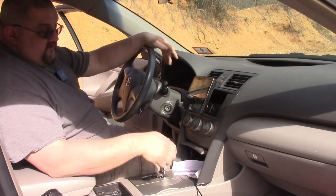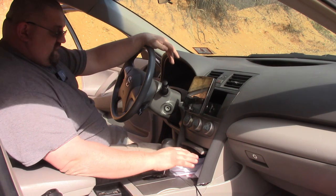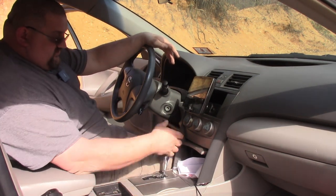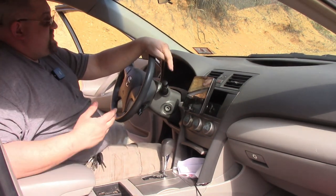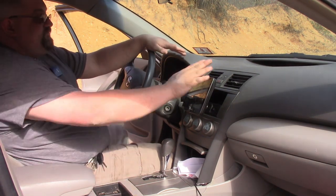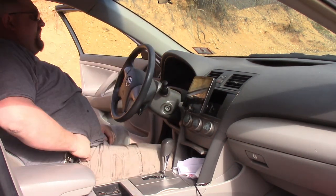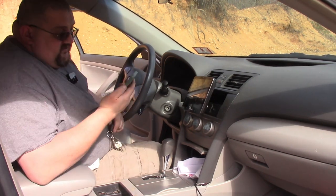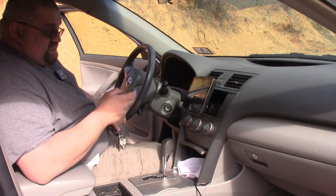It has an airbag, a storage cubby — which is very messy with receipts in there — cup holders, gear shift, and a pretty nice center console. It's a very logical car. One obvious thing that did not come with the car is this radio. I put this in. I want to upgrade the speakers — I actually need to upgrade the speakers.